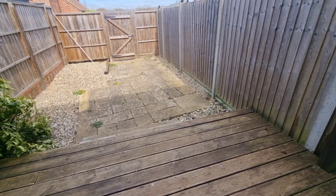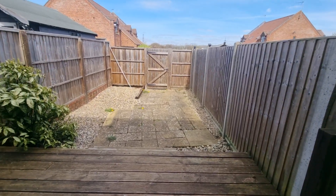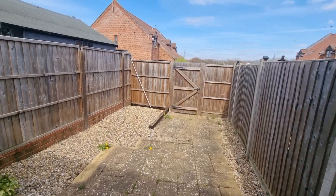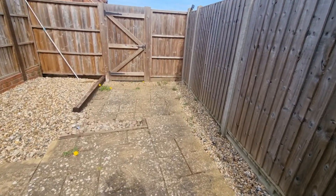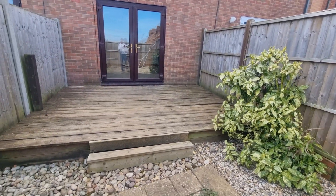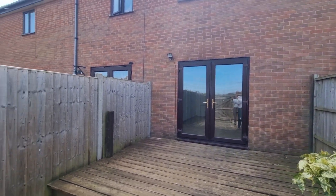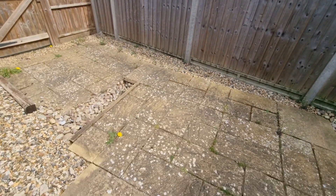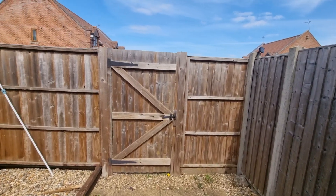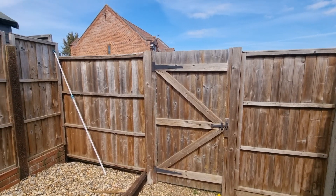We're heading out of the lounge through the patio doors into the rear garden. As you can see, it's a fully enclosed rear garden and low maintenance. The wooden decking is about to be removed so that will no longer be there. There are outside lights, a paved patio seating area, and gated access to the rear where there is an allocated parking space.